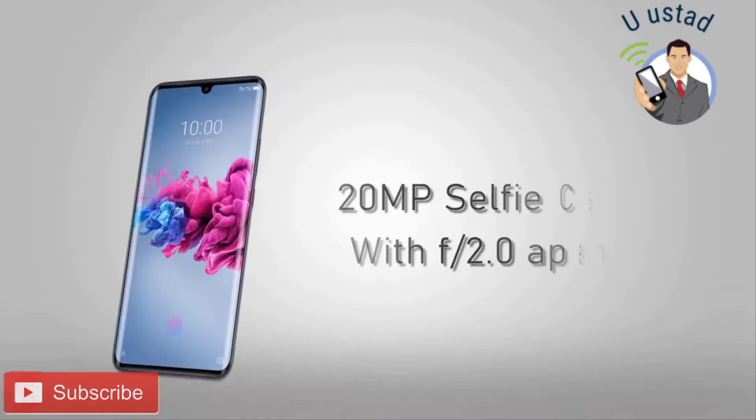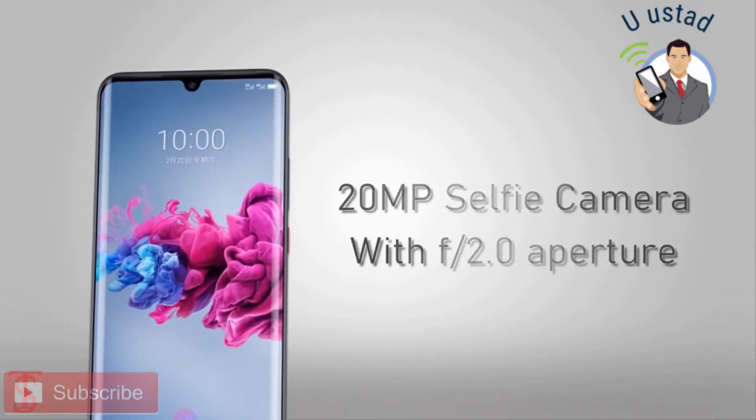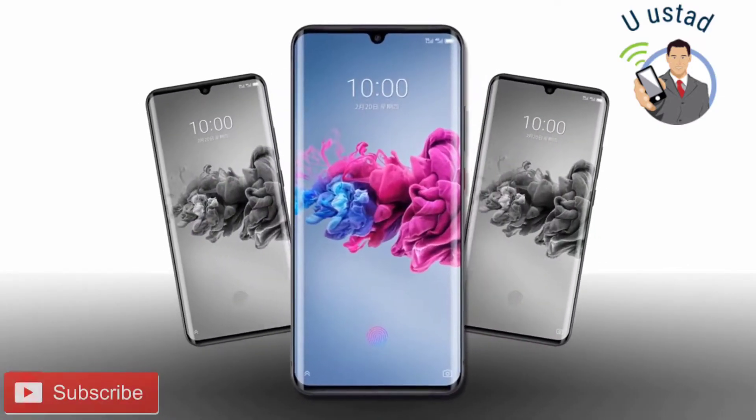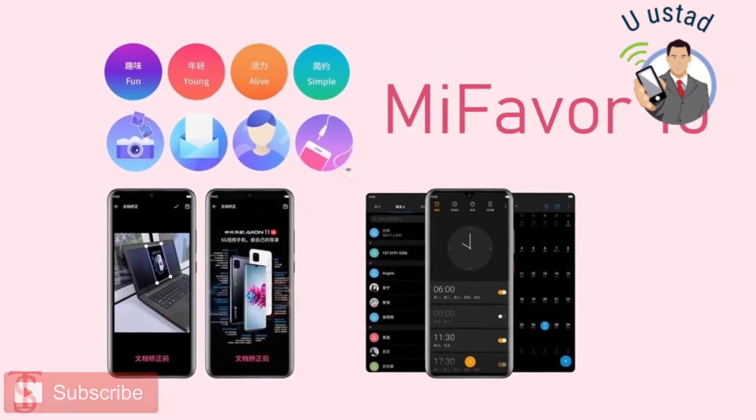On the front, there is a 20MP selfie camera under the notch with f/2.0 aperture. In terms of software, the handset runs on Android 10 based on top of ZTE's MiFavor 10 UI.